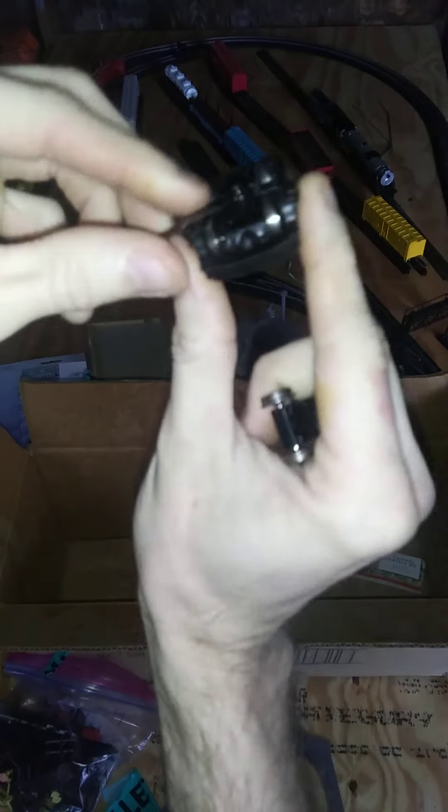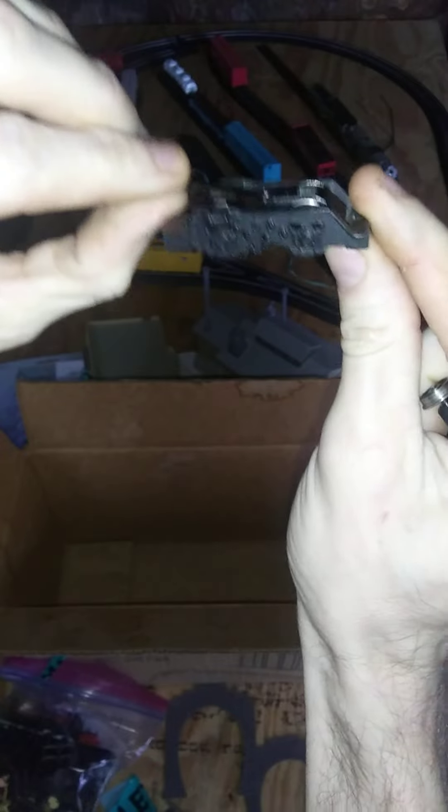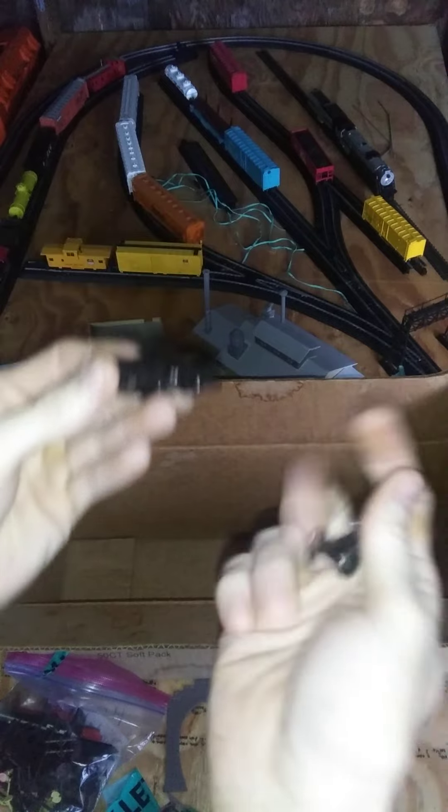Same thing on the rear — this thing is held in by one screw and just isn't heavy enough to stay on the rails. As it goes around curves and through turnouts it just derails. So the best thing I do is just remove it and make it a 0-8-0, and it seems to run best like that.